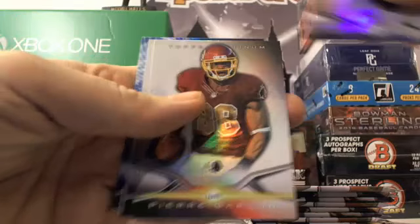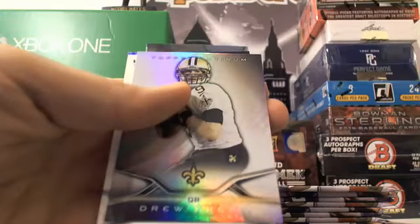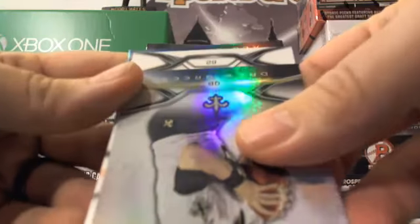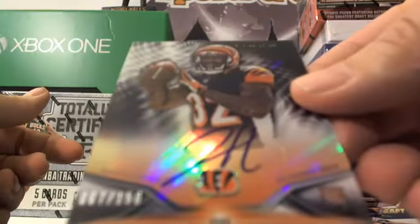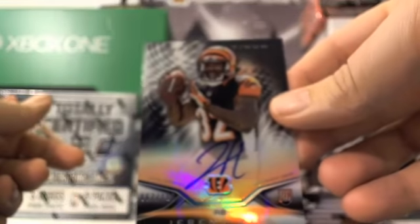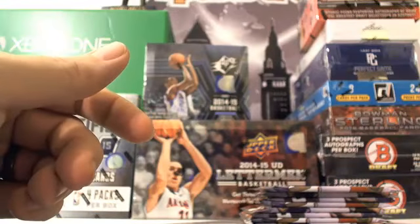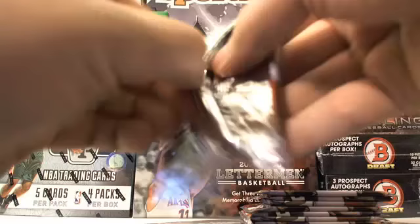Jez Bryant, Pierre Garcon, Drew Brees, and then our first hit — we can see it coming around the corner. Let's do that slow reveal: Jeremy Hill, the Bengals. It is an on-card auto numbered to 150, black background — very nice Jeremy Hill card. And then Ace Sanders. Not a bad way to start out the hits.